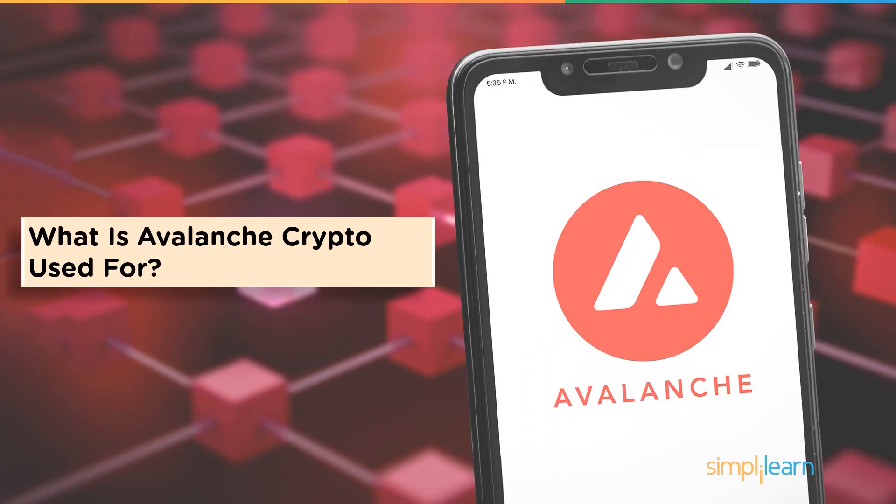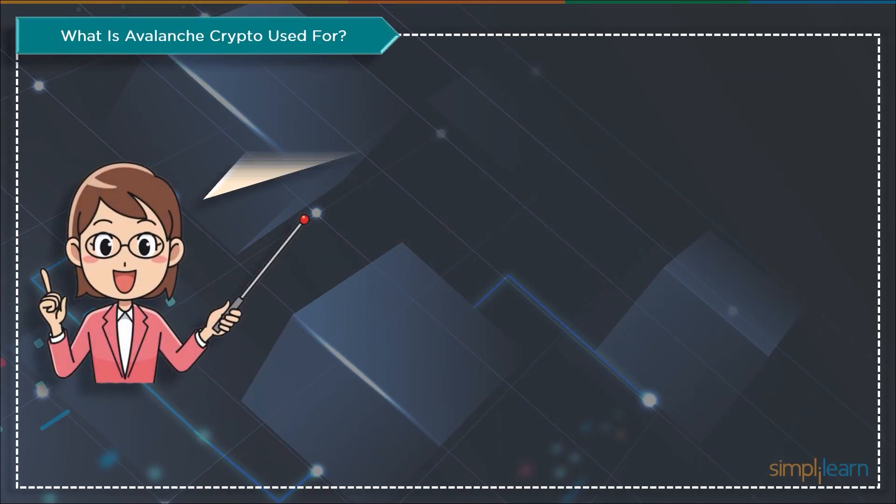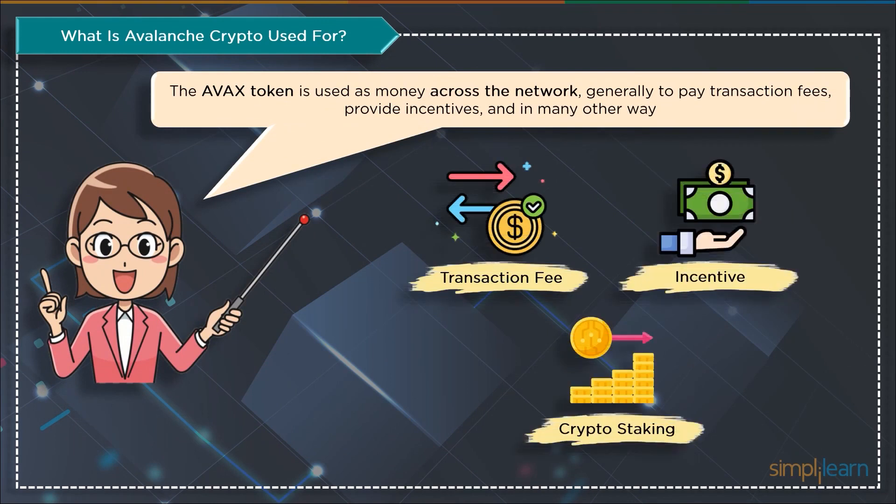Now let's look at the usage of AVAX crypto. AVAX, the native token, is a utility token — the currency of the Avalanche ecosystem. The token is utilized as money within the network, generally for rewards, fee collection during transactions, and many other use cases.